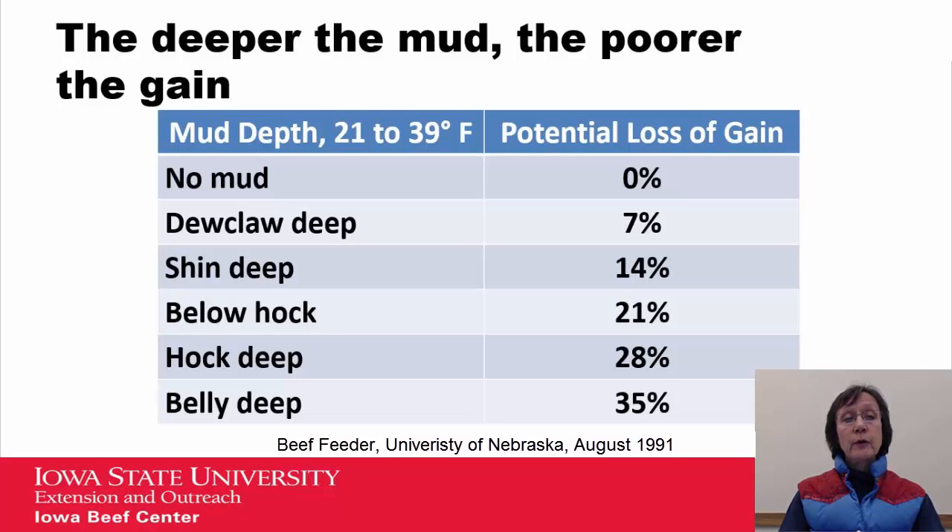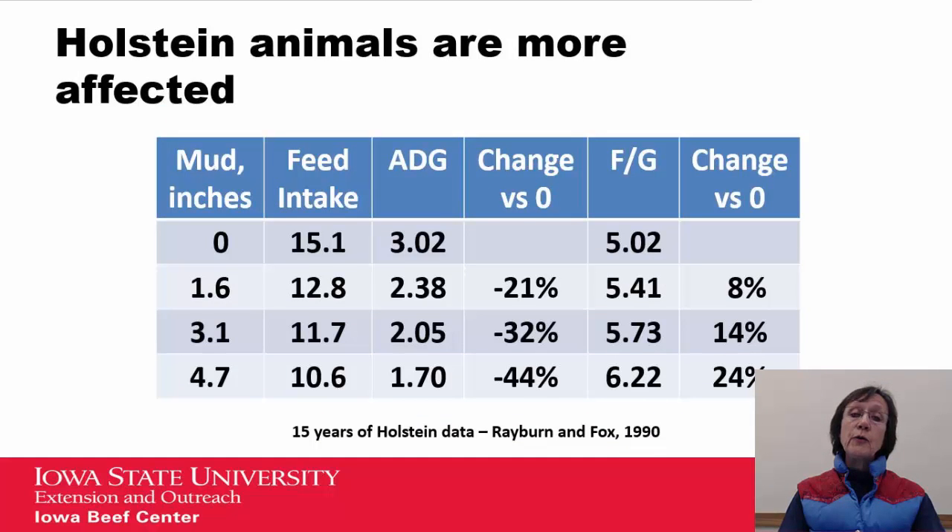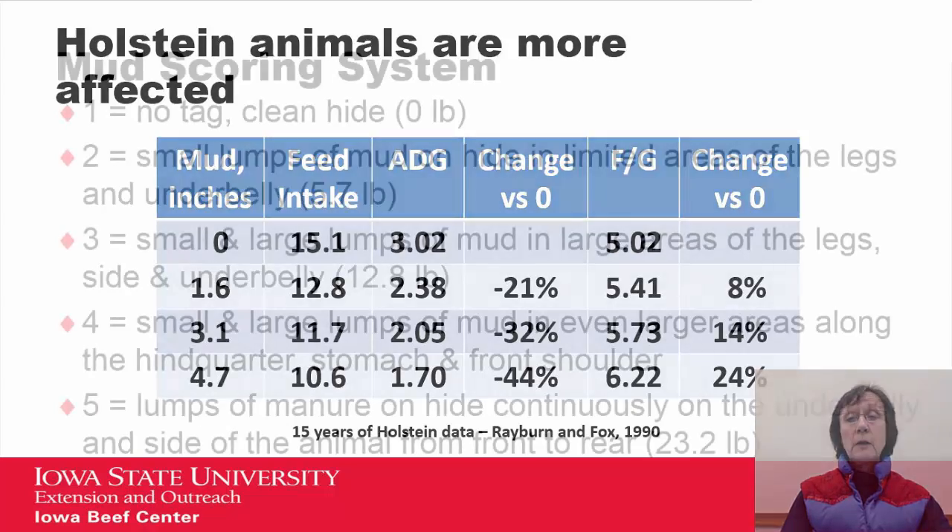This is data from the University of Nebraska looking at mud depths from no mud all the way up to belly deep, and you can see there is an increase in the potential loss of gain. Holstein animals are more affected because they do not have the body condition and they do not have the thickness or density of their hair coats. This data looks at mud inches ranging from zero up to four point seven, and you can see the effect on feed intake, average daily gain, and feed conversions — feed intake decreases, average daily gain decreases, and the feed-to-gain ratio is increased.